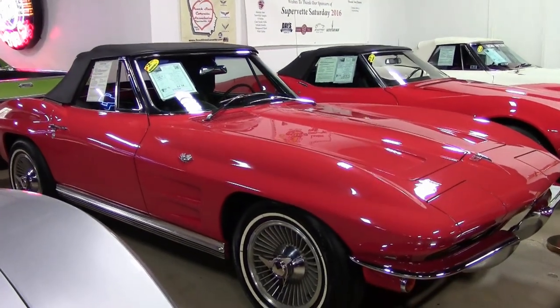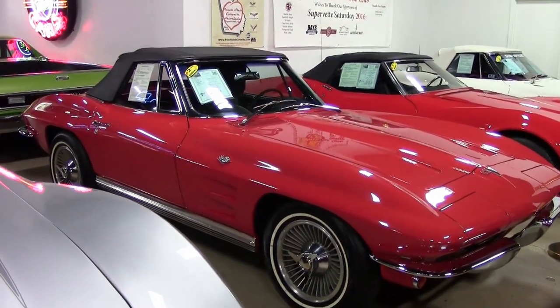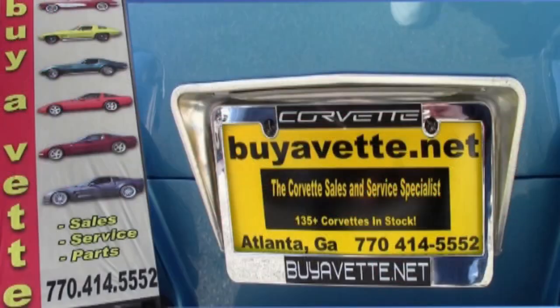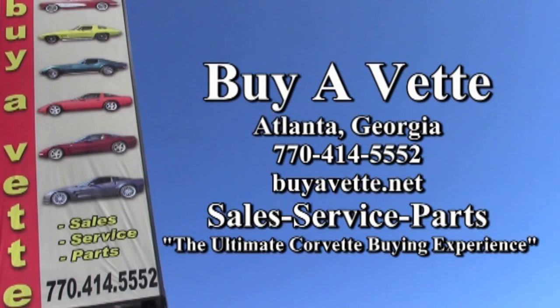Give one of our sales representatives a call at 770-414-5552 and they'll help you. We have this car and over 120 others in stock at all times here at our Atlanta location. We ship nationwide and worldwide, and we make buying your favorite Corvette as easy as it can be. Give us a call today — we're buyacorvette.net.